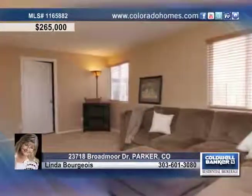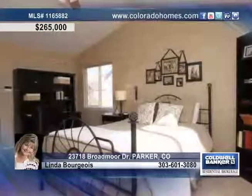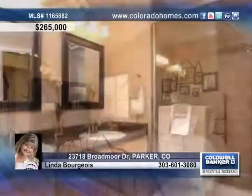The large master bedroom features a remodeled private bath with dual sinks. Enjoy views of the mountains and golf course from the large no-maintenance deck.